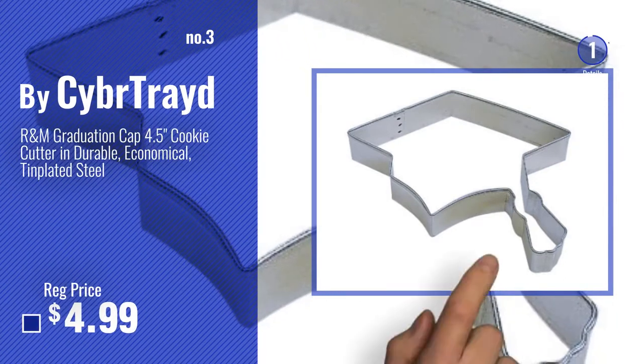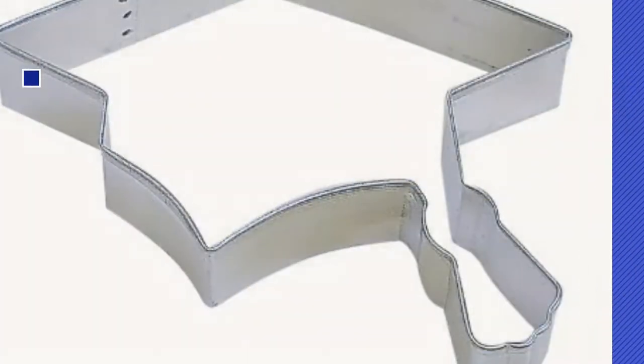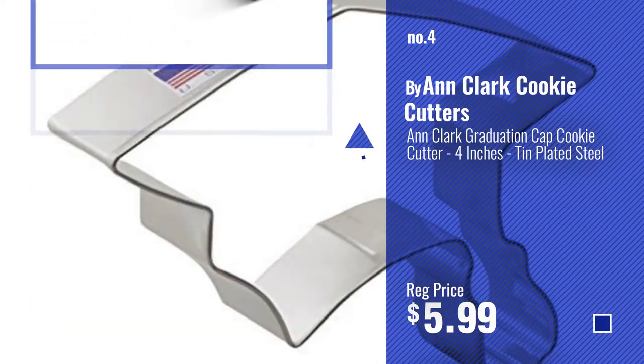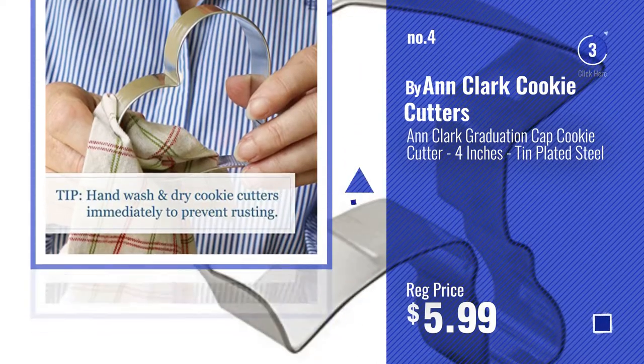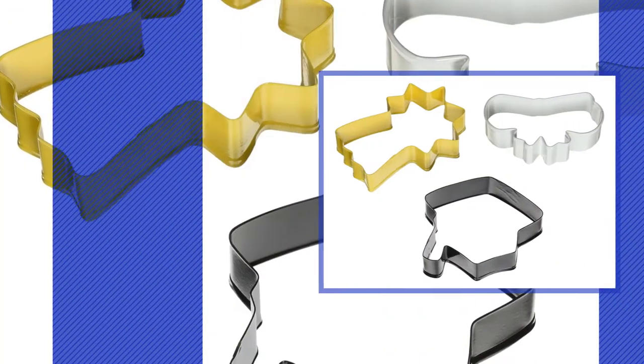Get your favorite now — just click this circle in the corner. Number 4, by Ann Clark Cookie Cutters. Number 5, by Wilton.